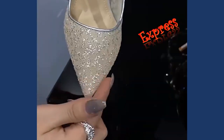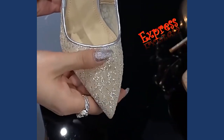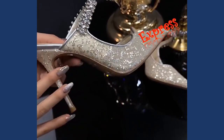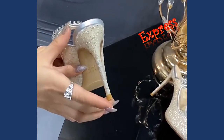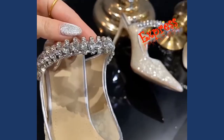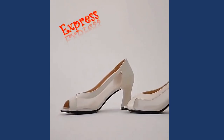Ankle strap sandals are a timeless classic that never goes out of style. With their elegant silhouette and adjustable straps, they offer a secure fit and add a touch of sophistication to any ensemble. These sandals are ideal for formal occasions, dance events, or even as a chic addition to your everyday attire.